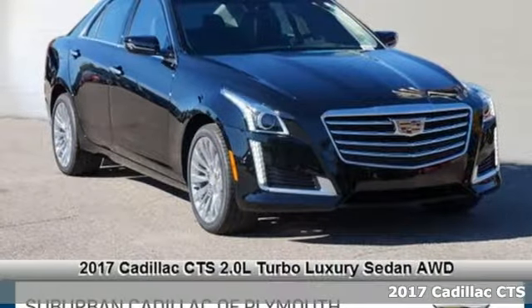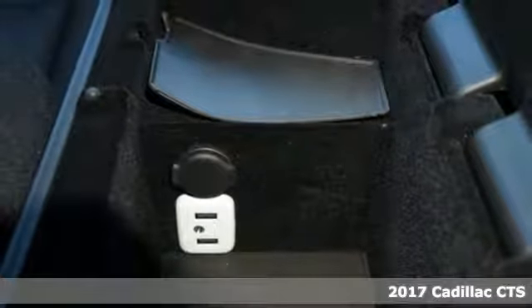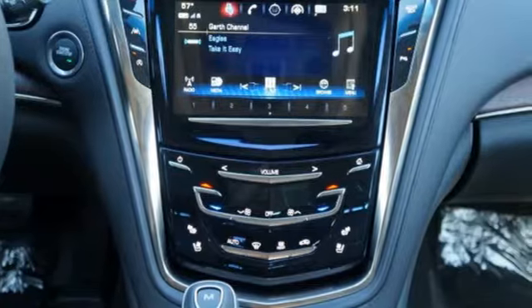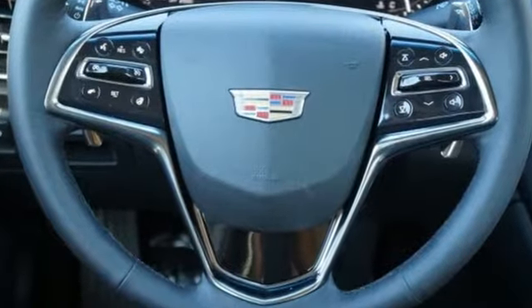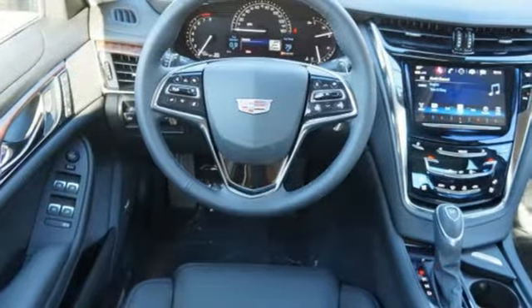It's a 2017 Cadillac CTS. The high expectations you have for luxury are met and exceeded in this sedan. The remote starter fires up the powerful engine from your office as the anticipation for the ride in this elegant, powerful and tested masterpiece of engineering builds.